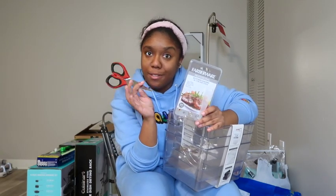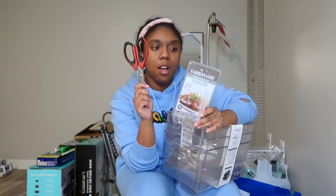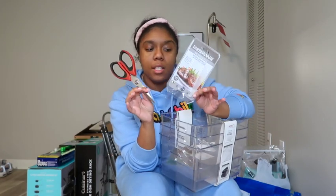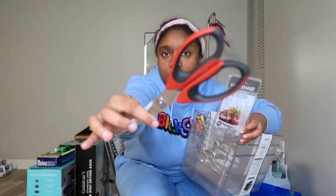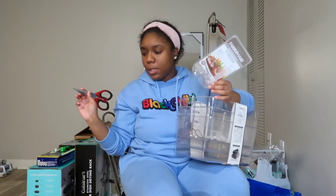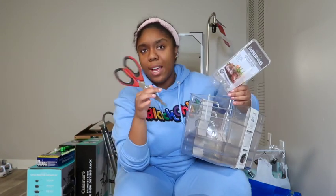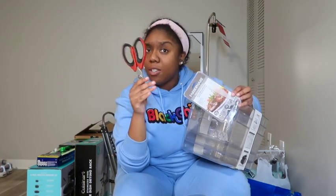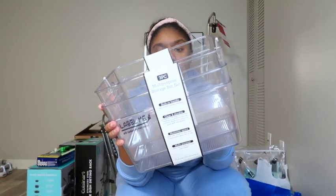Next I got these Farberware kitchen shears and I picked these up from TJ Maxx — they were only $3.99. These red kitchen shears are for cutting a packet of meat open or anything like that. I really wanted to make sure I had kitchen scissors so I'm not trying to use a knife and end up cutting myself.